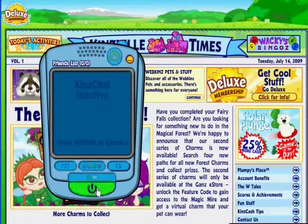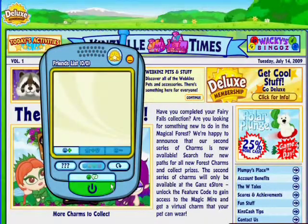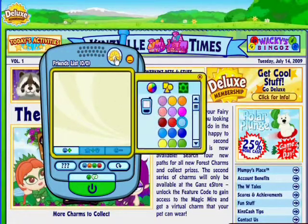Deluxe members can now personalize their KinzChat cell phones. Just click on the Deluxe button to open up your special options.